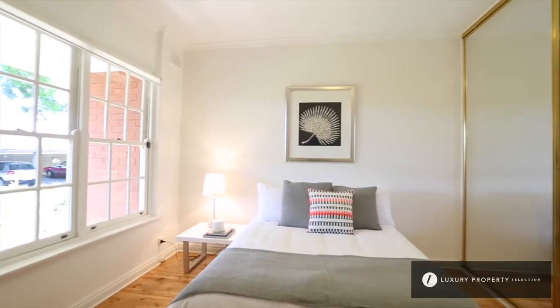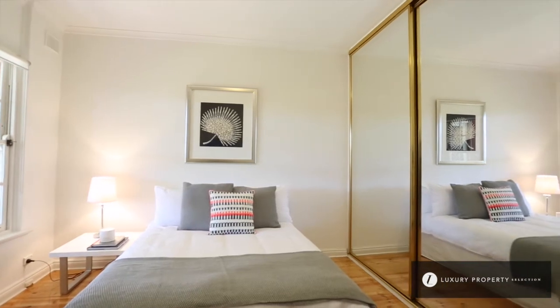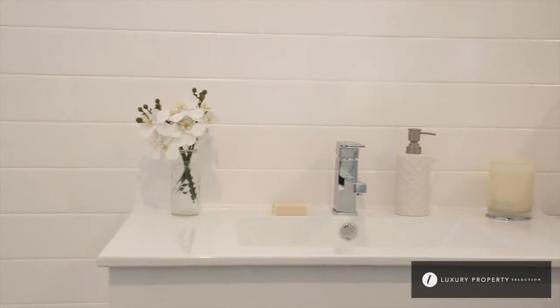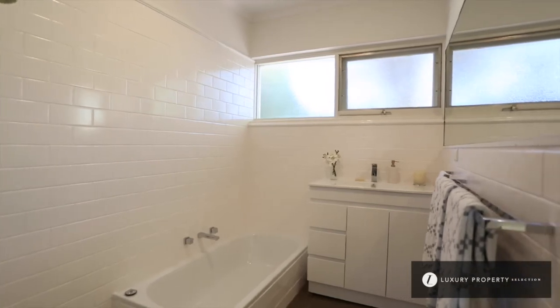The master bedroom is a really generous size — it's north-facing, so light-filled, and also has built-in robes. The second bedroom is also a good size, as you can see we can fit a double bed in here, and it also has built-in robes. Adjacent to it is the newly renovated bathroom, which has been done really neutrally and stylishly.